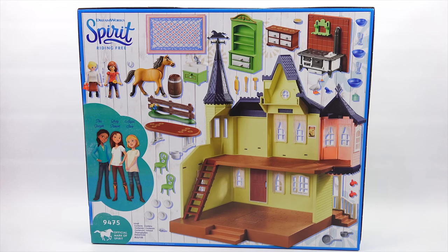Elise and I are back. Look at all the pieces. It looks like you get two characters, one horse, and they show three of the girls from the show. I've never seen the show — you said it was on Netflix? Prue Granger, Lucky Prescott, and Abigail Stone. We are going to check out this set.